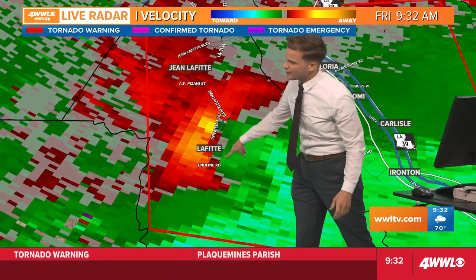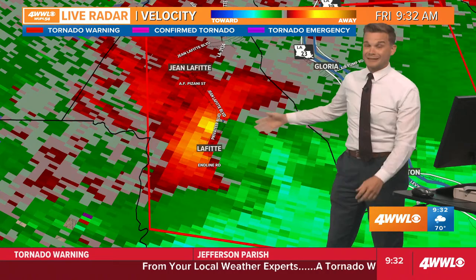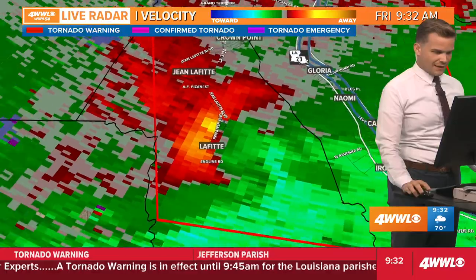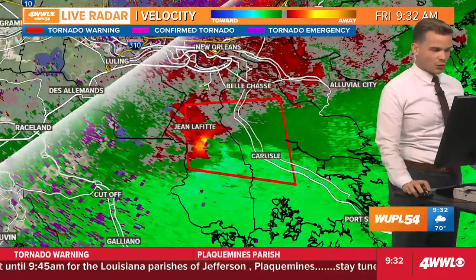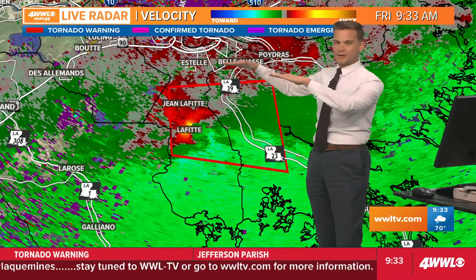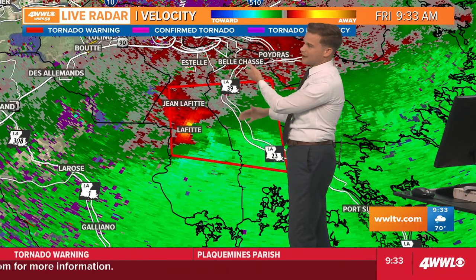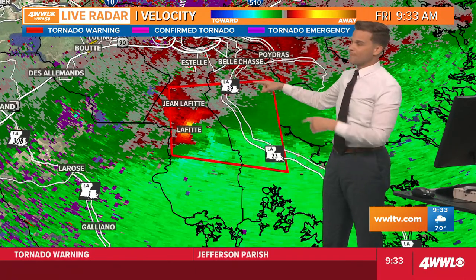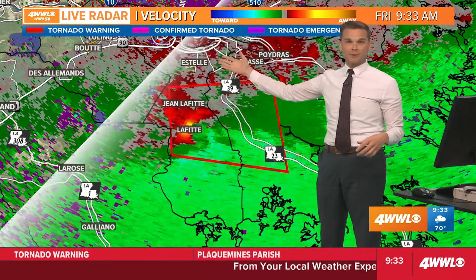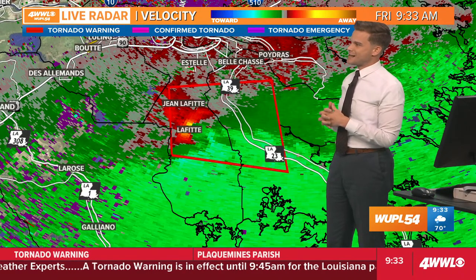So right now, the area of rotation is right near Lafitte, moving east at 20 miles an hour, and you most certainly need to be in your tornado safe spot if you're anywhere in this warning box. If you're on the West Bank, you're probably close enough where your cell phone's going off, but this tornado threat is well to the south. It doesn't even include Bell Chase. And there are some storms up here, but none of them are rotating — same for storms in the New Orleans area.